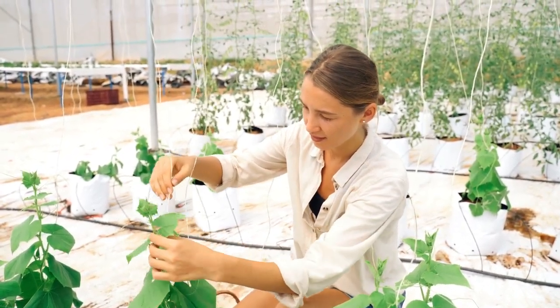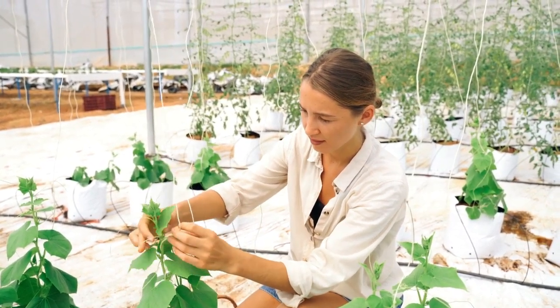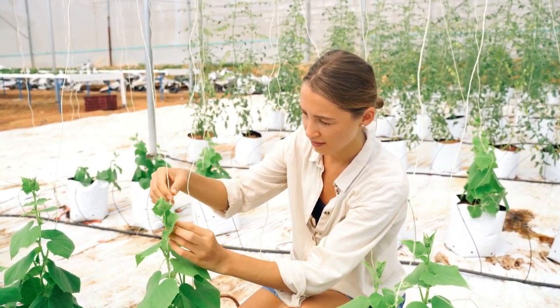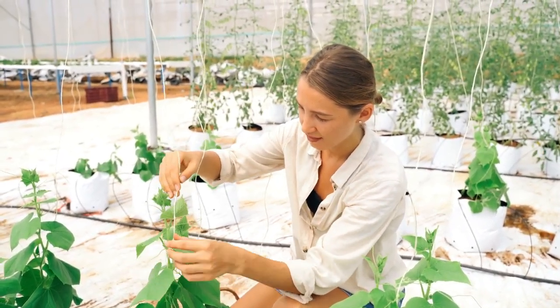Growing asparagus in small spaces: Asparagus is a rare crop and one of Minnesota's perennial vegetables. Growing it in small areas can be done with the right conditions and knowledge.